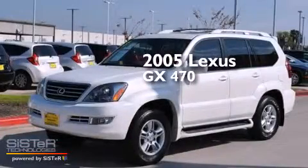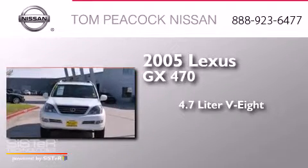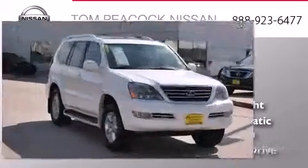This is a 2005 Lexus GX470. It has a 4.7-liter, eight-cylinder engine, a five-speed automatic transmission, and four-wheel drive.